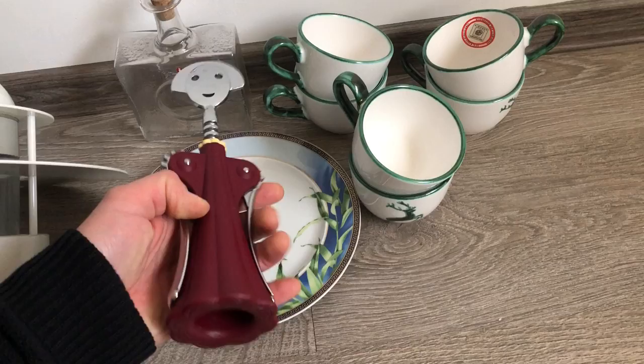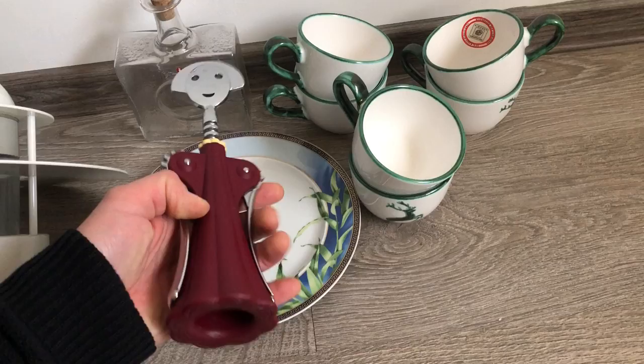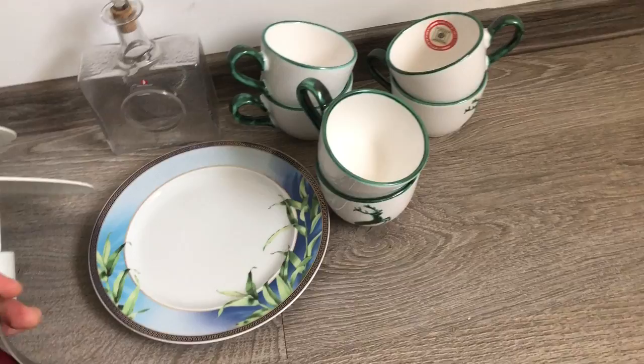What else have we got here? More Alessi — an Alessi wine opener designed by Alessandro Mendini. Anna G is the model name for this one. Pretty good quality stuff.